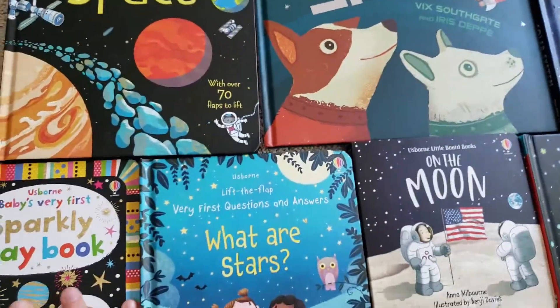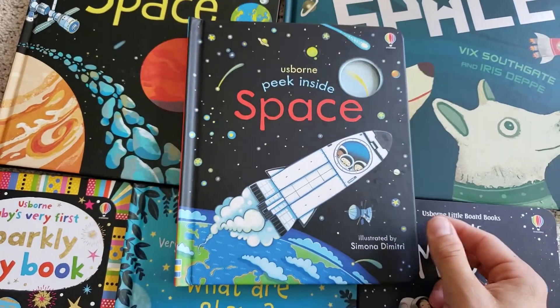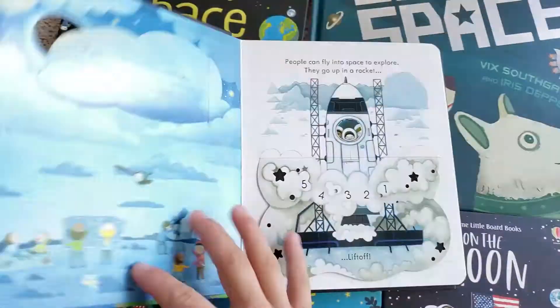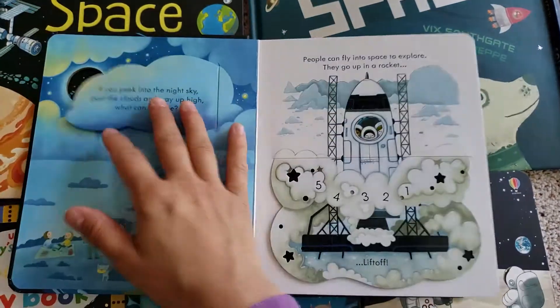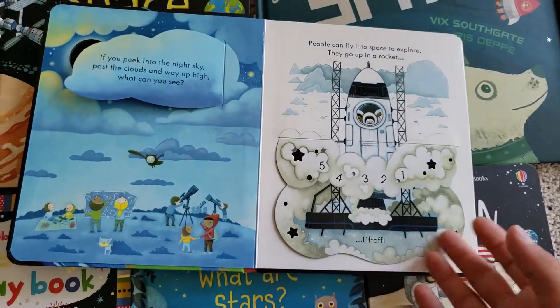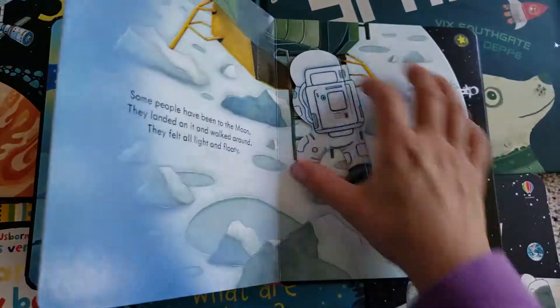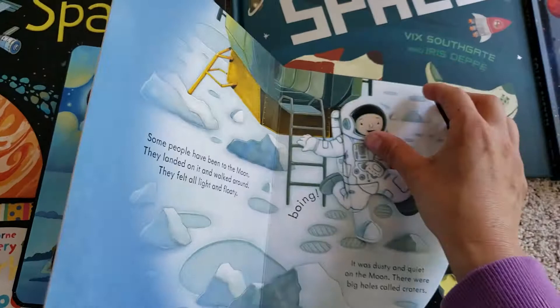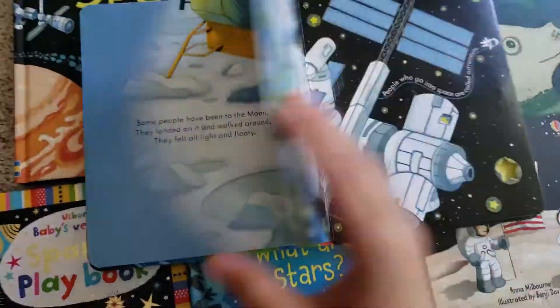And then from there, we have the Peek Inside Space. So this is a nice, simple book that can spark a child's interest in space. It has lots of flaps with simplified information, but still has quite a bit in here. And one of my favorite flaps is on one of the upcoming pages.